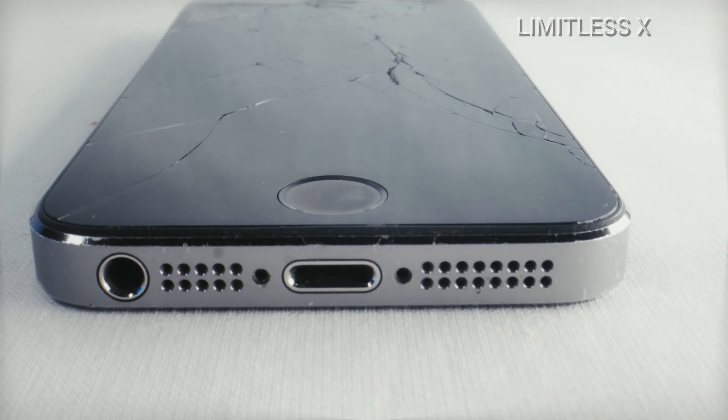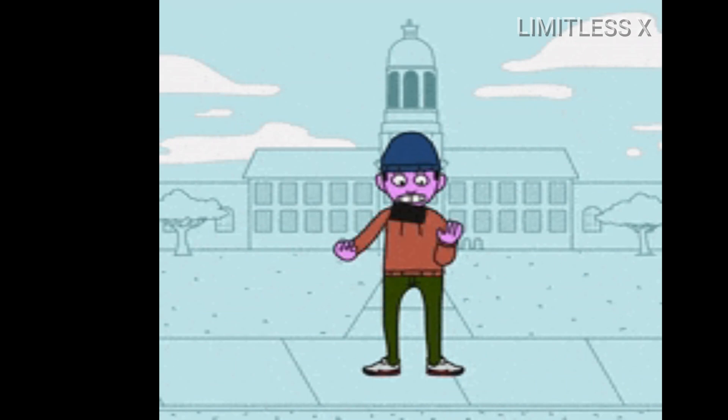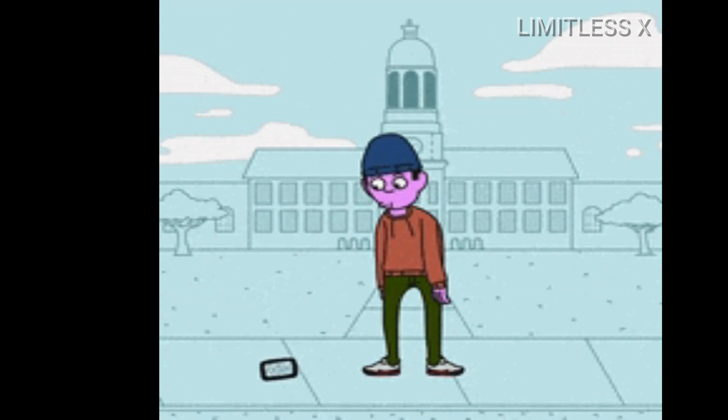What's the takeaway from all this? Don't expect a screen protector to protect your device's screen from every kind of physical damage.